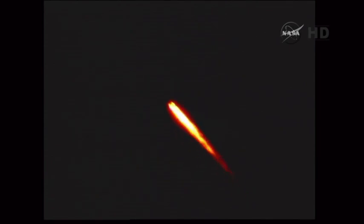And we have burnout of the solids. We'll be holding on to those solids for about 30 more seconds to assure a safe water impact point. One minute, twelve seconds into the flight. Still looking good.